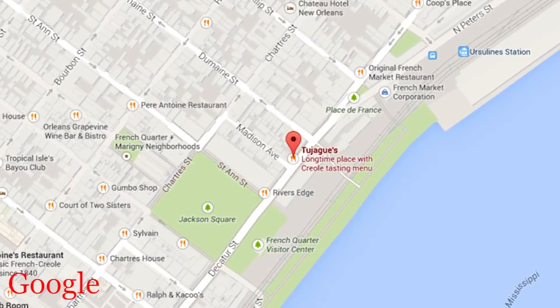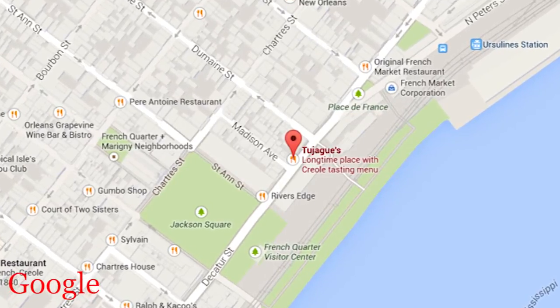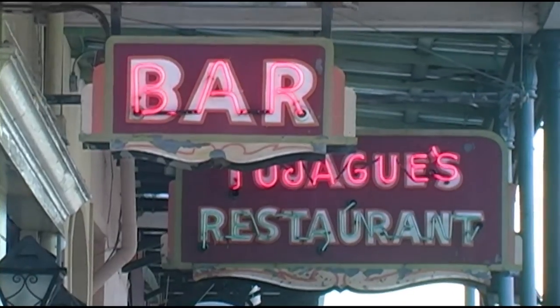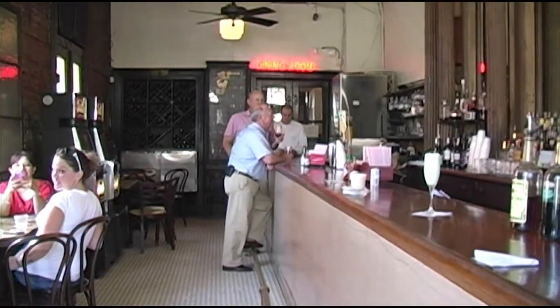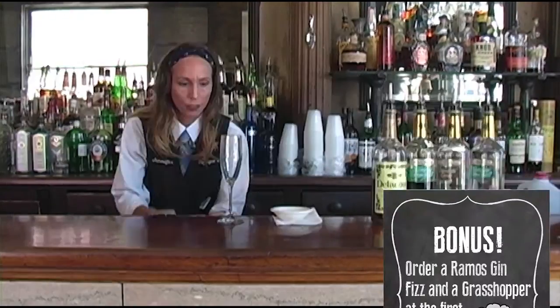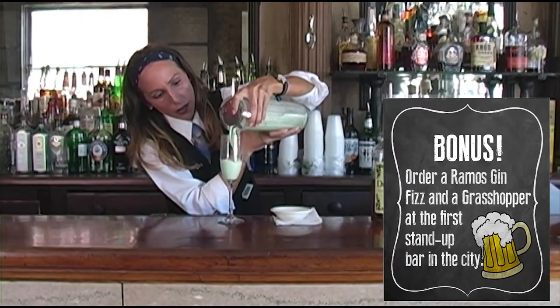Our next location moves us off of Bourbon Street but keeps us in the French Quarter. On Decatur and Madison we find Two Jacks, founded in 1856 by French immigrants. The place has become one of the best places in the quarter to get a drink. Inside you find the first stand-up bar in the city. You also find the only place left that makes an authentic Ramos gin fizz out of egg whites. As a bonus, order a grasshopper at the bar — the drink was invented here during Prohibition, so they know how to do it right.